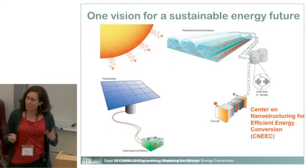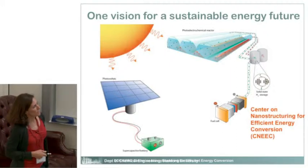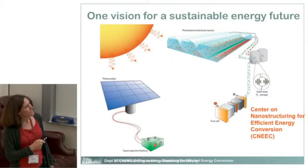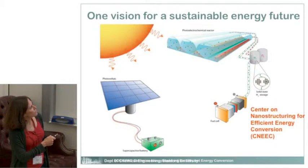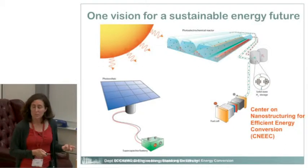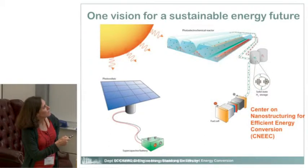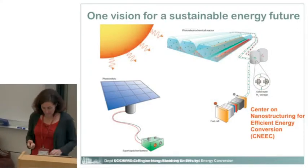One possible vision for a sustainable energy future is shown here. This is the center SNEAK — the Center for Nanostructuring for Efficient Energy Conversion — a Department of Energy-supported Frontier Research Center. The sun is our biggest source of renewable energy. We can go straight to electricity using photovoltaics, store that electricity with supercapacitors or batteries, or use sunlight to directly form fuels like hydrogen by splitting water. That hydrogen can then be used in a fuel cell to go back to electricity.